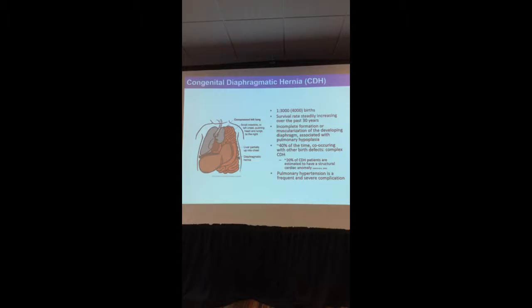I'm not going to give any statistics about CDH because Don covered all of this, except to say that CDH is actually very common — as common as cystic fibrosis. The survival rate has been steadily increasing over the past 30 years, so that's really good news. We all know that at its core, CDH is the incomplete formation, or the muscularization, of the developing diaphragm.